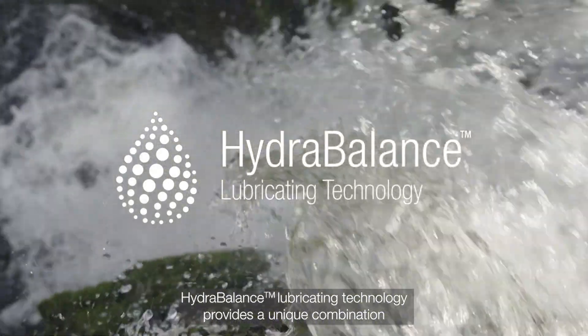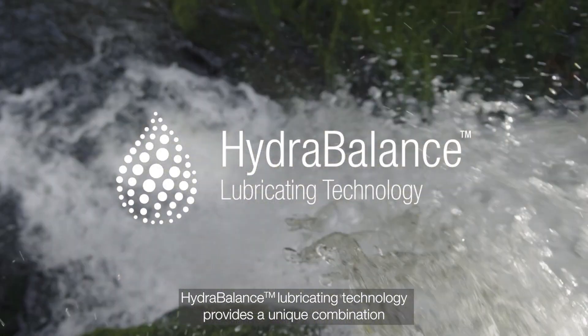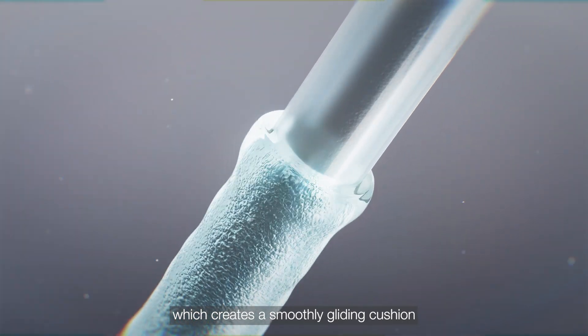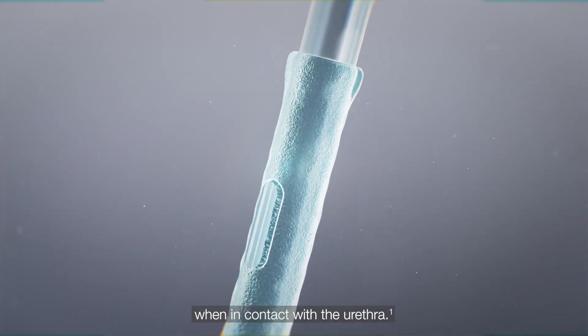Hydro-Balance lubricating technology provides a unique combination of hydrophilic coating and hydration fluid, which creates a smoothly gliding cushion when in contact with the urethra.